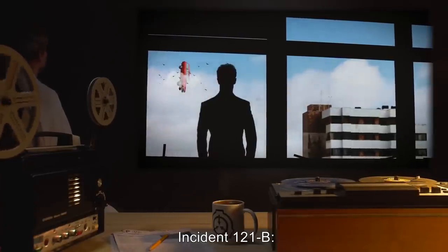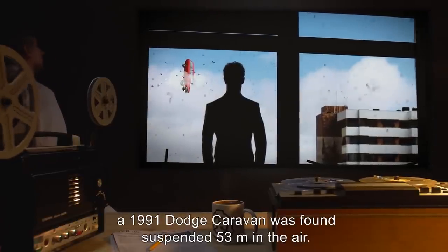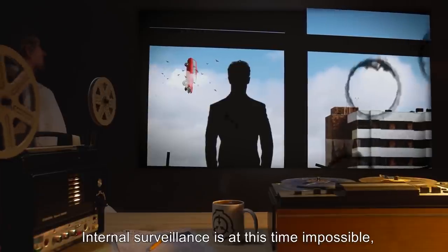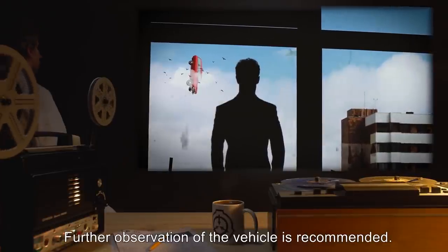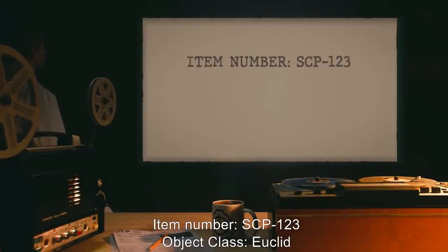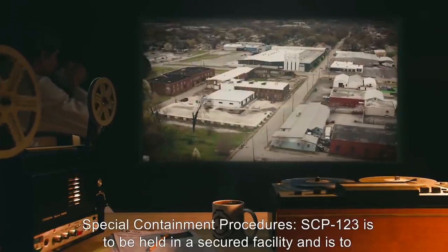Incident 121-1 on 05-09-12: A 1991 Dodge Caravan was found suspended 53 meters in the air. Internal surveillance is at this time impossible due to the windows being obscured by what appears to be wool cloth. Further observation of the vehicle is recommended.